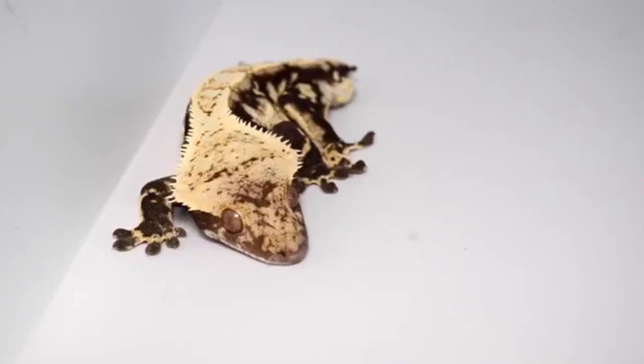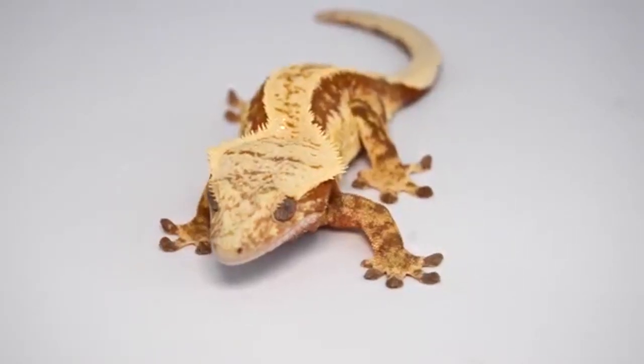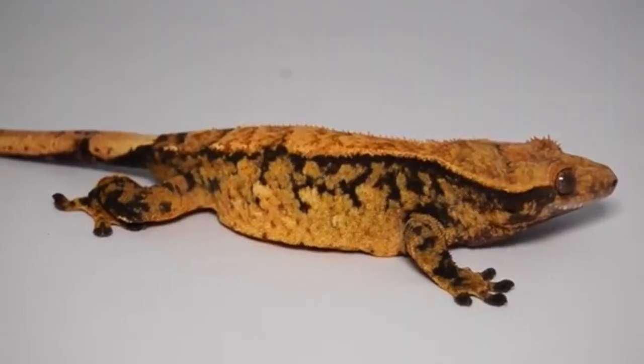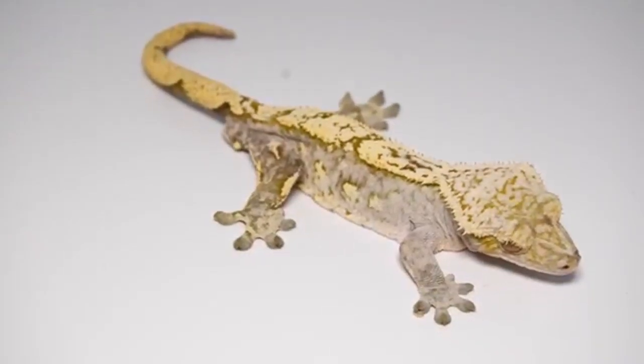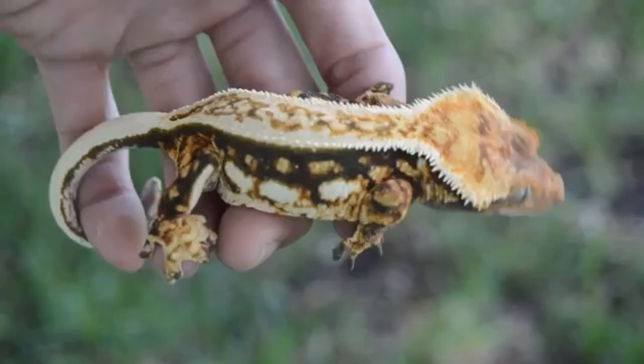Pair your geckos around the cooler months of winter in order to acclimate them to one another — they will then start breeding once the temperatures warm up. Congratulations! You now know the basics on how to take care of a crested gecko in all different types of enclosures and how to breed them.